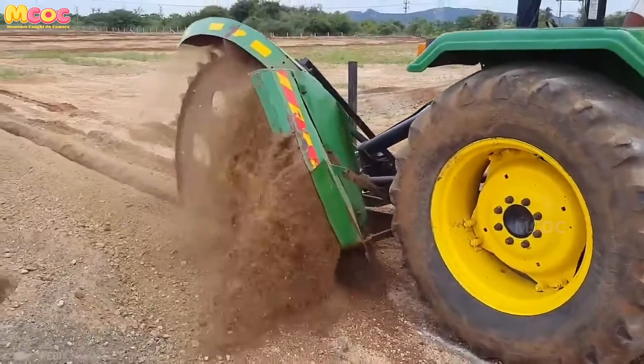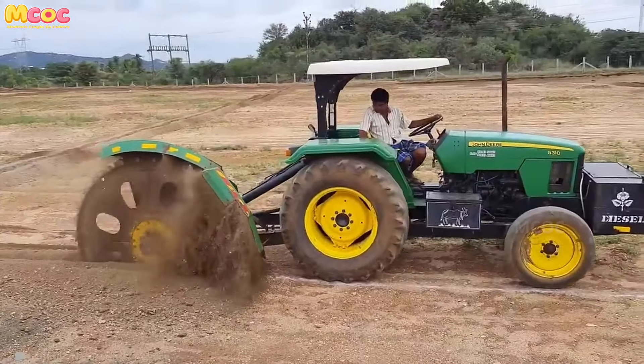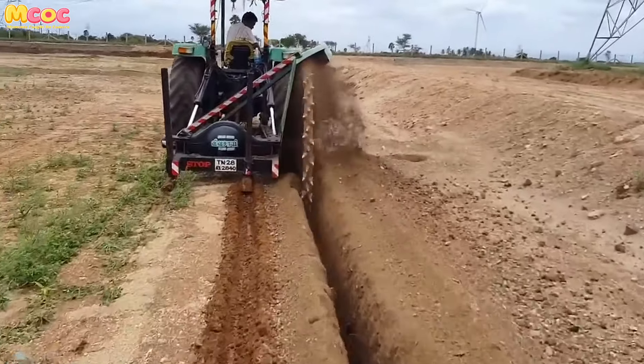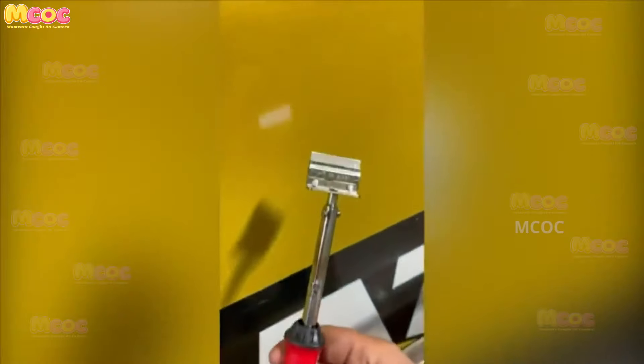When it comes to digging trenches flawlessly, nothing beats this tool — it's pure power in action. The precision and efficiency with which it operates are unmatched. Whether it's for construction or landscaping, this tool will get the job done quickly and perfectly.